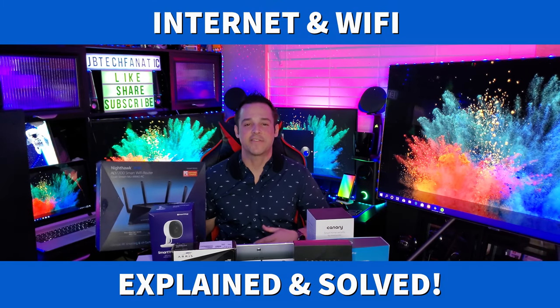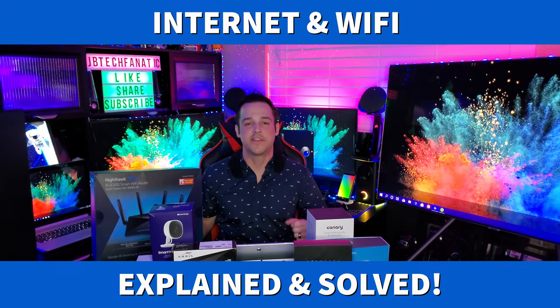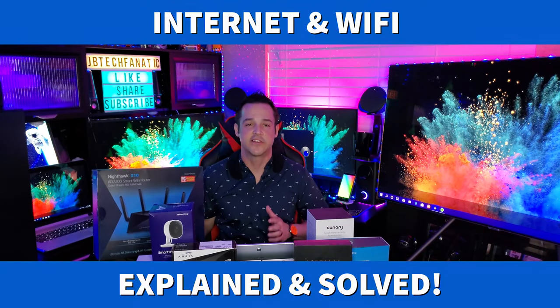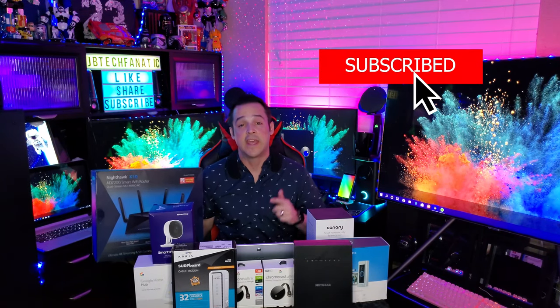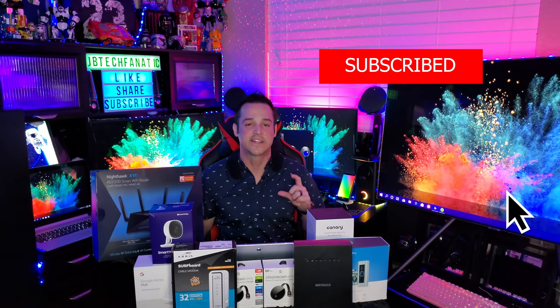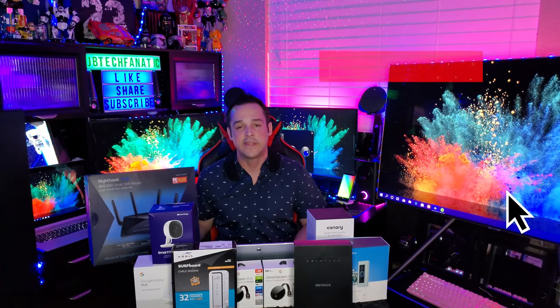What's up YouTube, it's JB Tech Fanatic and I'm back again with another video. Thank you each for joining me today. If you have not yet subscribed, I'd be so honored if you consider doing so — subscribing is completely free. If you like this video, hit that thumbs up and click notifications so you know when the latest content is available.